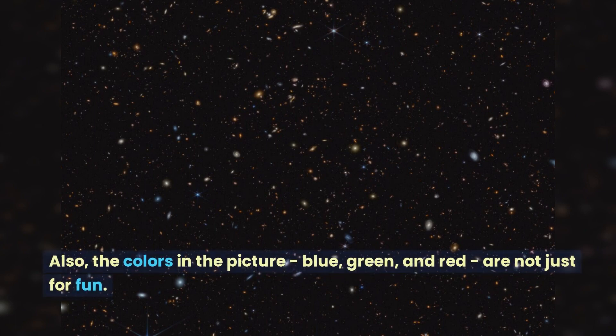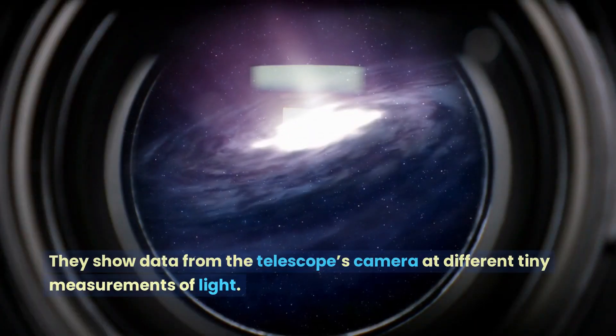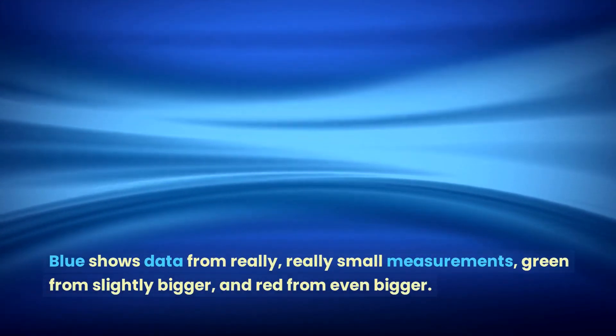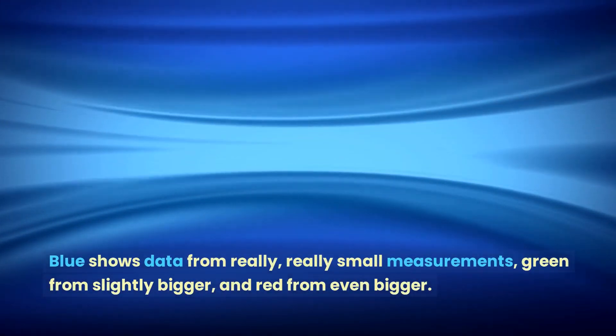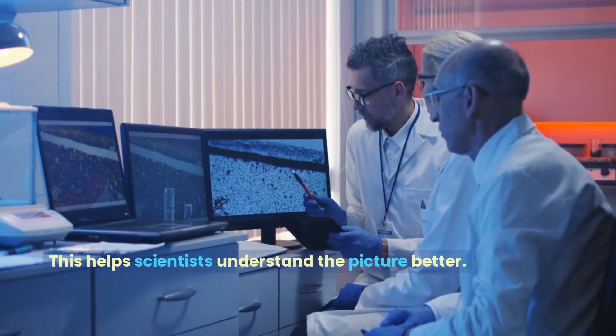Also, the colors in the picture — blue, green, and red — are not just for fun. They show data from the telescope's camera at different measurements of light. Blue shows data from really, really small measurements, green from slightly bigger, and red from even bigger. This helps scientists understand the picture better.